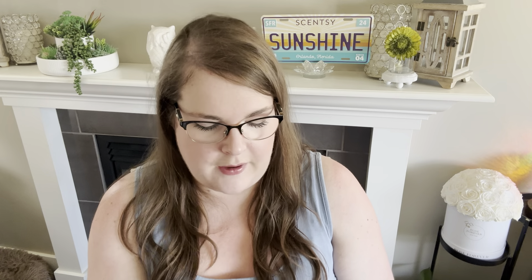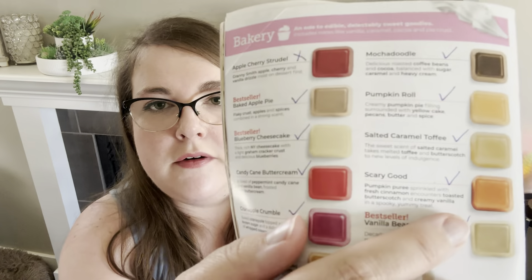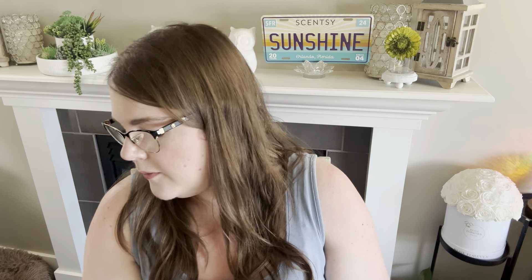Make Me Snickerdoodle, one of last year's new releases, is staying. Mocha Doodle is staying. Pumpkin Roll — classic pumpkin brown sugar bakery — is staying. Salted Caramel Toffee is sticking around. Scary Good is staying — it's a strong, smoky pumpkin spice scent, very good. Vanilla Bean Buttercream is staying. In bakery, all we're losing is Apple Cherry Strudel and Lemon Drizzle Cake.